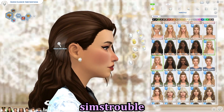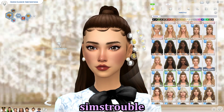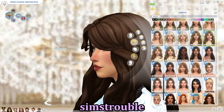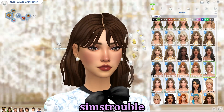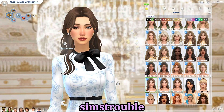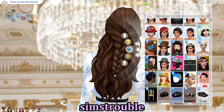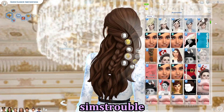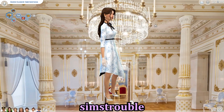If you know of any great alpha CC creators, please put them in the comments. What I like about Sims Trouble is it offers so many different variations — they always have an untucked version, a version with and without bangs. They also come with lovely hair accessories like these daisies, which I actually used for Helena's wedding for the bridesmaids.